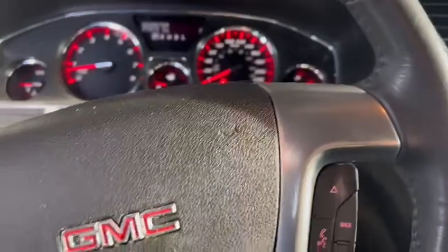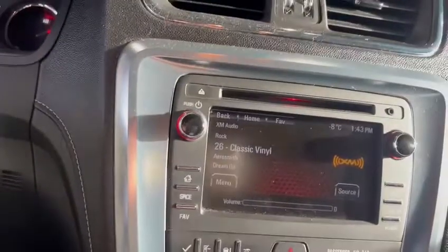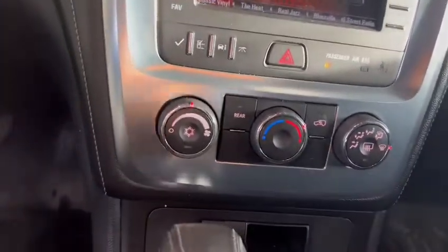Inside the vehicle you get all the bells and whistles. As you can see, you have all your lighting options right here, Bluetooth options, and cruise control options on your steering wheel. It has only 77,000 kilometers on it, and does have the backup camera and climate control.